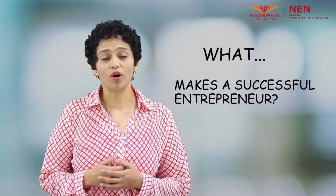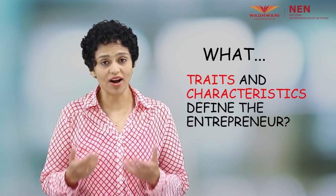Welcome once again. So far in this program we have looked at understanding what entrepreneurship is. We have also answered questions such as what makes a successful entrepreneur, and what traits and characteristics define the entrepreneur.